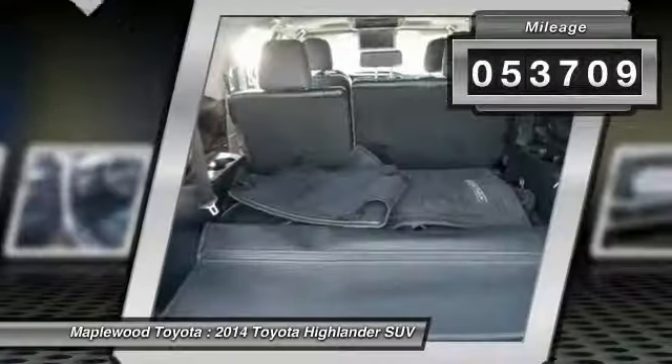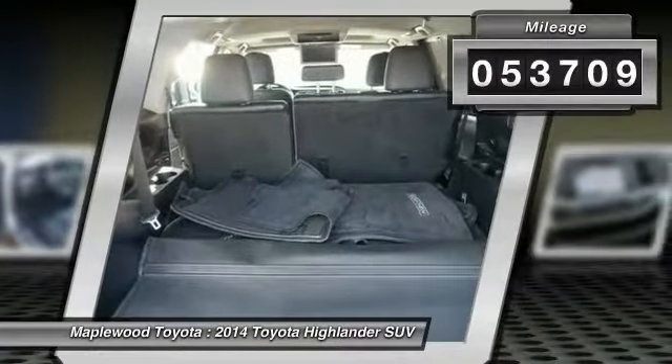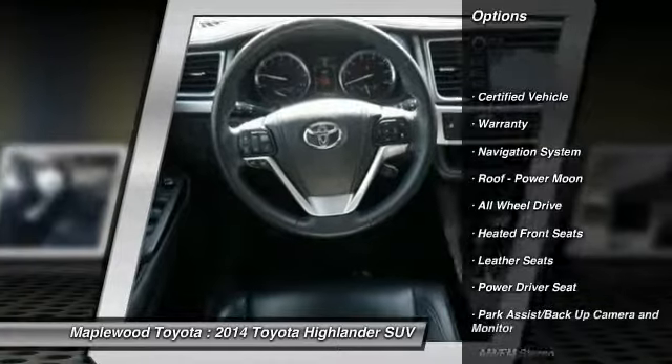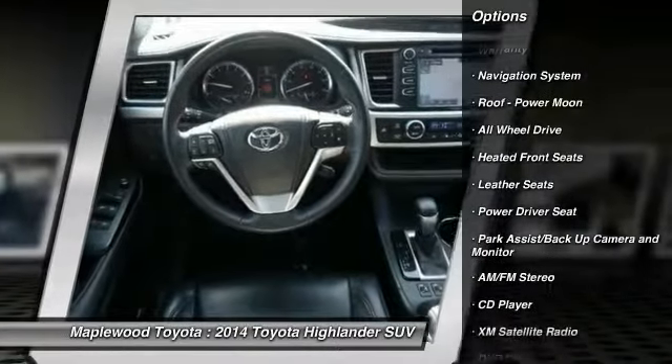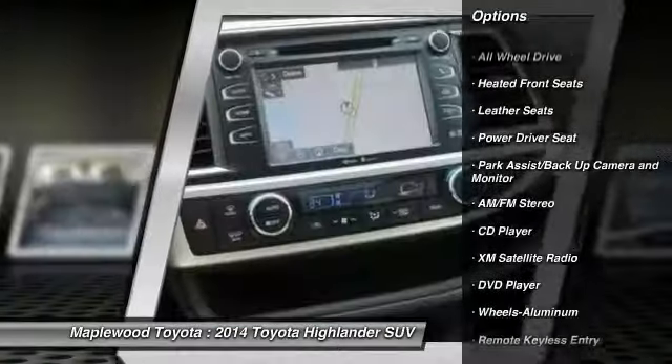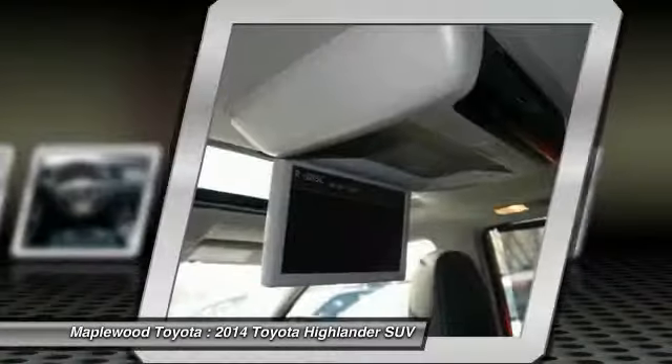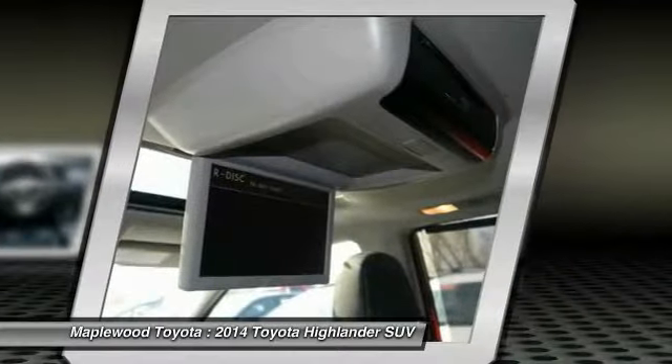This vehicle has less than 55,000 miles. Here are some of this vehicle's great options: traction control, third row seat, power lift gate, all wheel drive, XM satellite radio, navigation system, anti-lock brakes, DVD system, air conditioning, home link, garage door opener.